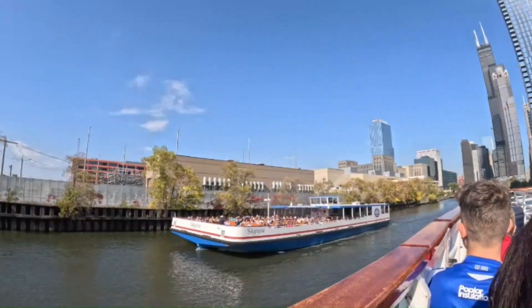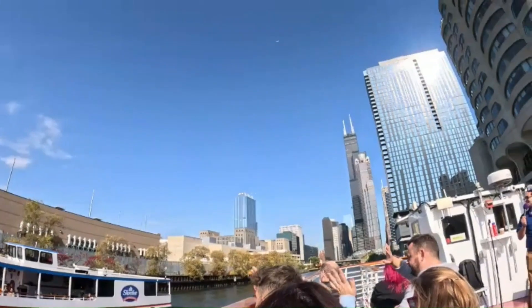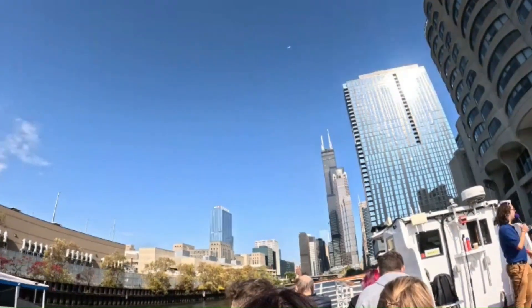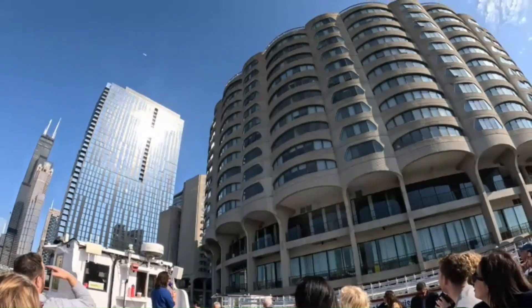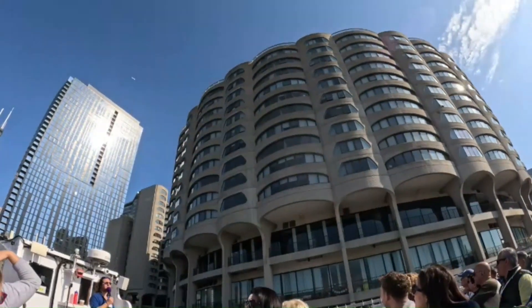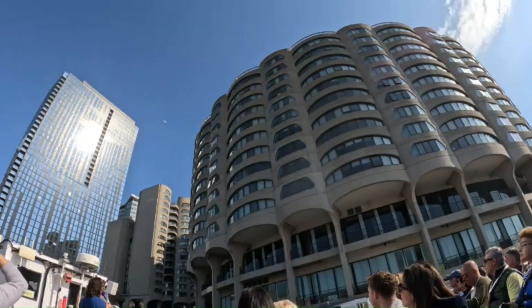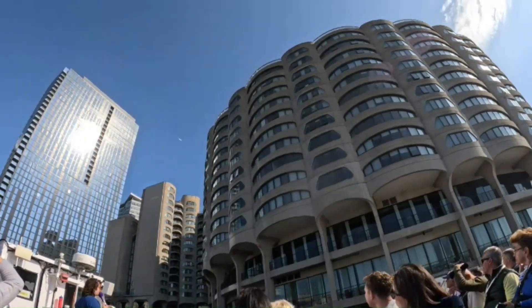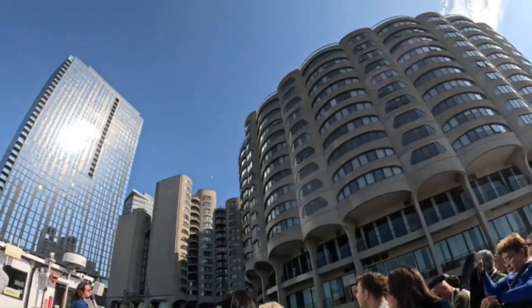As we head back towards all the wonderful tall buildings ahead of us, some of you might have noticed a much shorter building right next to us. It is curvy, drawing people to the riverfront, and it's got yacht parking. That's our good friend Bertrand Goldberg — the same architect who designed Marina City. This was his second attempt at a city within a city. He called this one River City. The guy had a type.